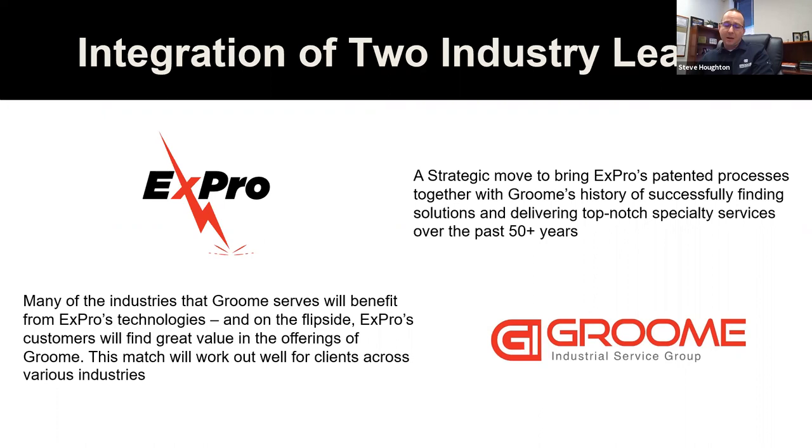Kineticlean is able to happen and we're able to bring it to you today due to Groom's recent acquisition of Expro. Expro is an explosive professional company with locations in Texas, Kentucky, and Missouri. The Groom and Expro teams combined enable Groom to bring Kineticlean and other innovative offerings to other markets, and Expro to bring a full suite of industrial service offerings from Groom to their customers. We're very excited about this partnership.